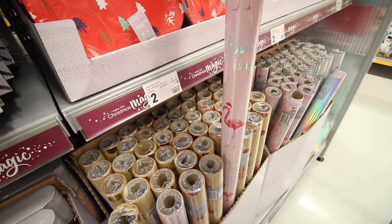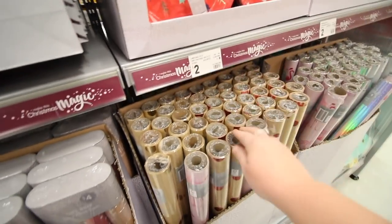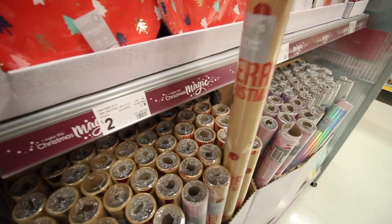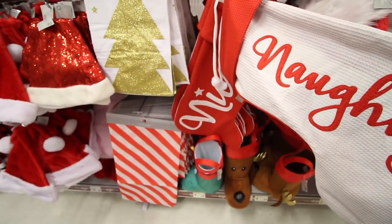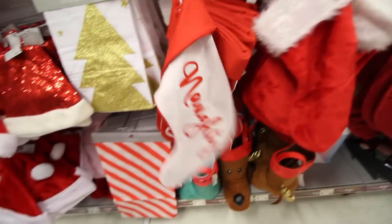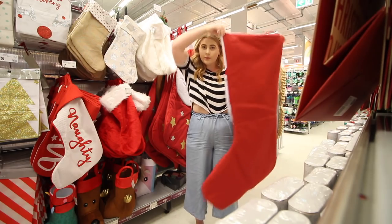This is cute — it's flamingos and it says 'Flamingo Jingle.' They're really cute. Oh, I really like this one. These ones are mommy's favorites — the ones with the brown paper. This is cute — this is a stocking. It says 'nice' on one side and 'naughty' on the other. I really like that, that's really cute. And then look at this ginormous one — he's like huge. Look at the size of it, it's so big.